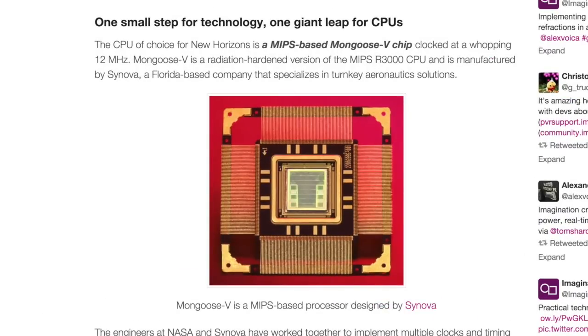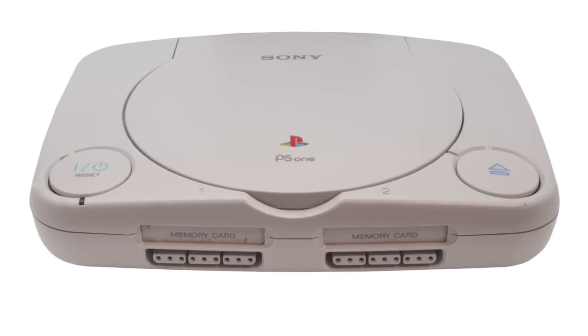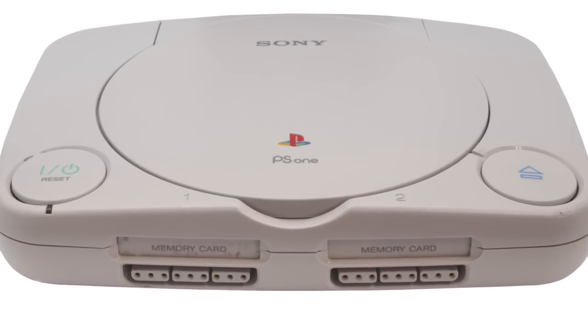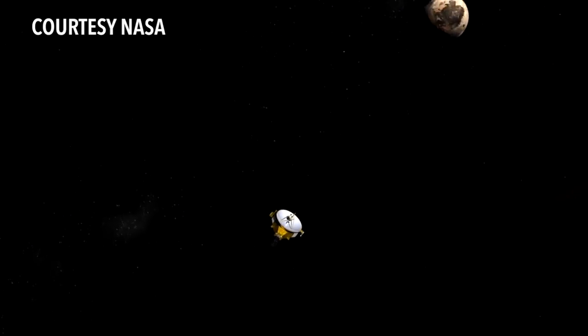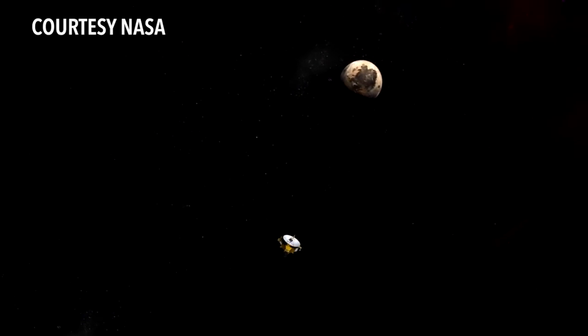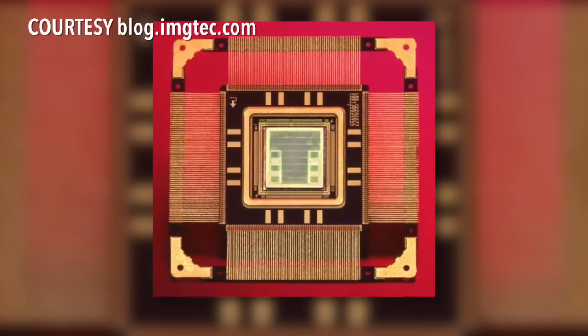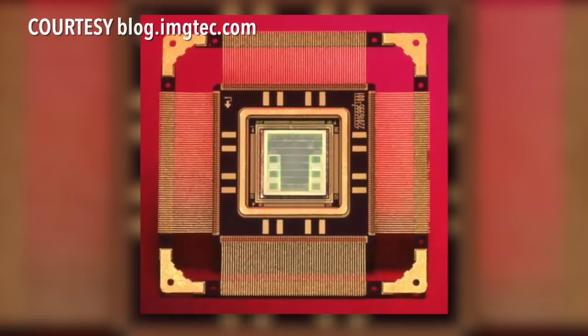It's the same CPU found in the MIPS R3000 used in the first version of the PlayStation gaming console. One key difference: New Horizons' chip is radiation-hardened to protect from cosmic elements. It runs at a whopping 12 megahertz — yes, your smartphone is much faster.